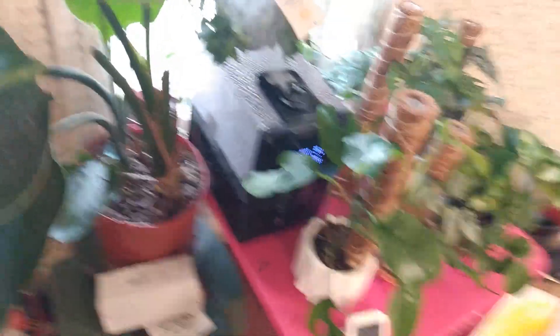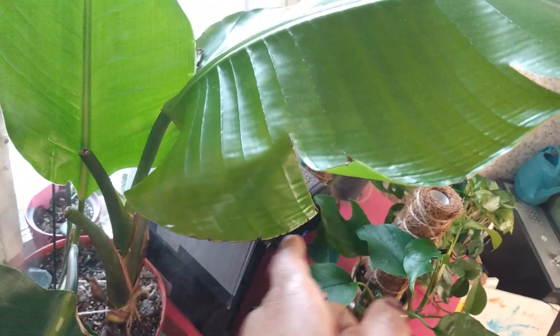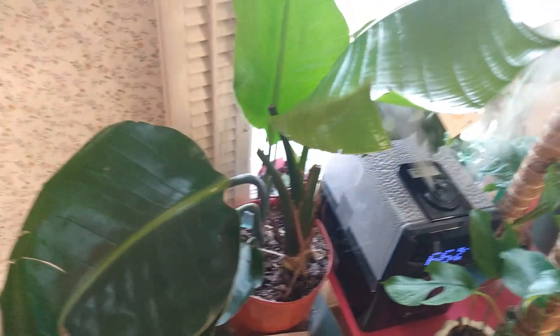Here is my White Bird of Paradise. These are its newest leaves right here and right here. As much humidity as I give this plant, it still has brown edging. I did have to cut off three leaves because they were very bad off from not having enough humidity.